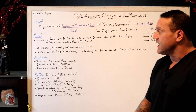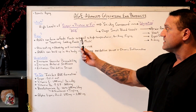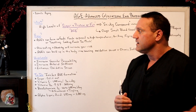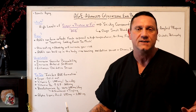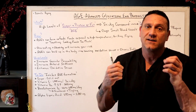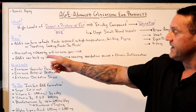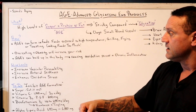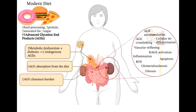We are making these every single day because AGEs are formed from foods exposed to high temperatures — grilling, frying, toasting. Basically, any time we cook foods at too high a temperature, we're creating these compounds. They're a sticky compound that clogs your arteries. In addition, overeating or obesity will increase your risk, and AGEs can build up in the body causing oxidative stress and chronic inflammation.